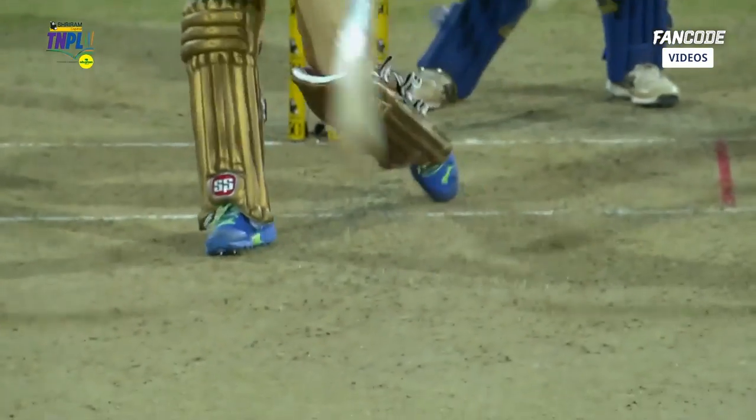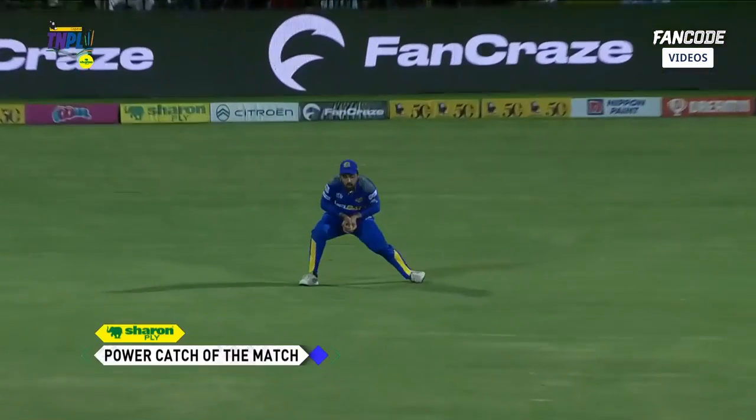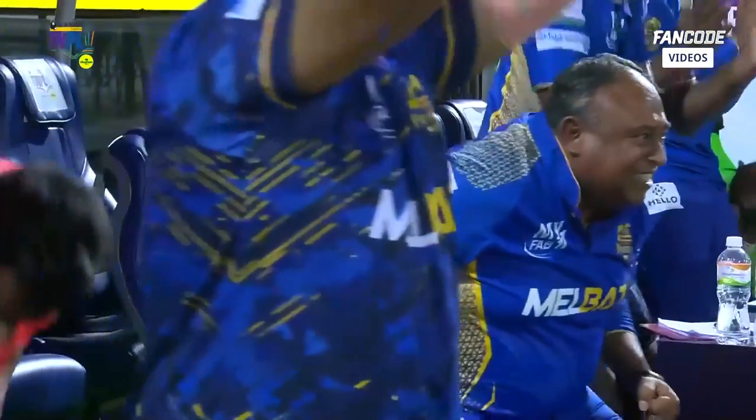Rangan probably didn't pick it — went on a big heave on the leg side. All he's managed to do is slice it straight to the long-off fielder. Sharon Ply power catch of the match — look at the coach.